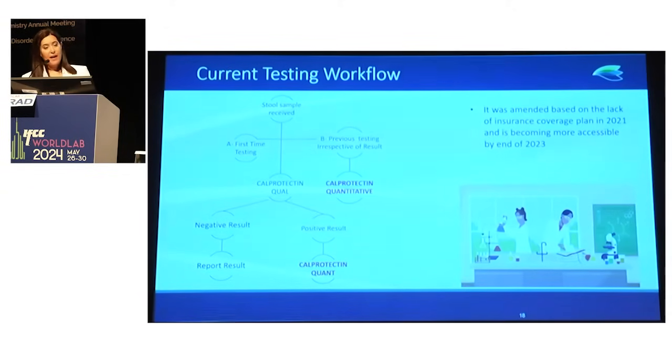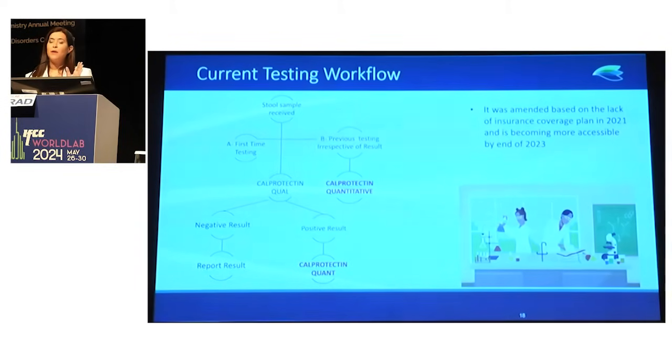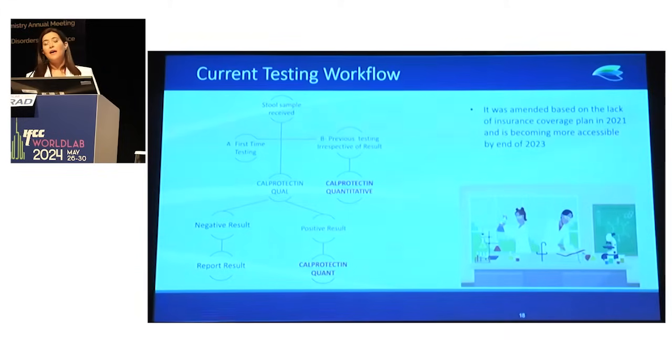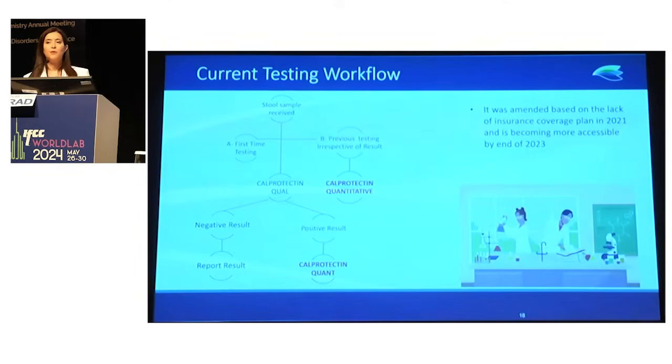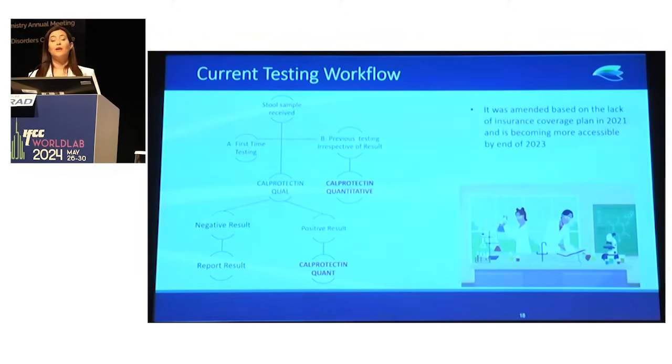The current workflow in our lab: once we receive a stool specimen for the first time, we screen it using the qualitative method. If it is positive, we run the fecal calprotectin turbidimetry and report the quantitative result, whether positive or negative. If the patient has previously performed calprotectin testing in our lab, we immediately run it on the fecal calprotectin regardless of the previous result. This showed the significance and cost-effectiveness of calprotectin screening compared to colonoscopy.